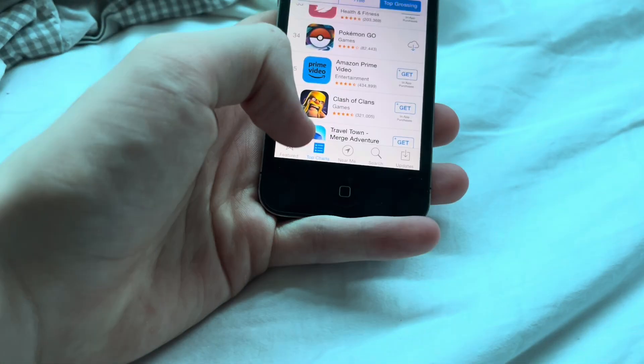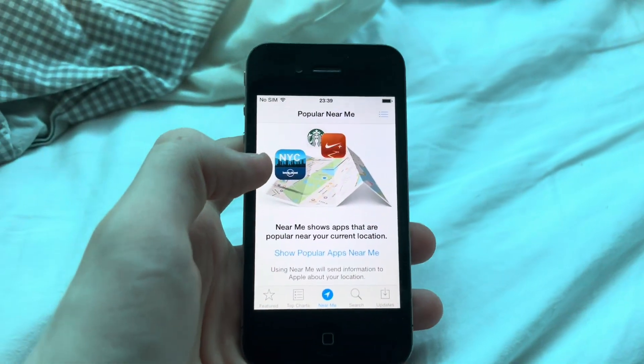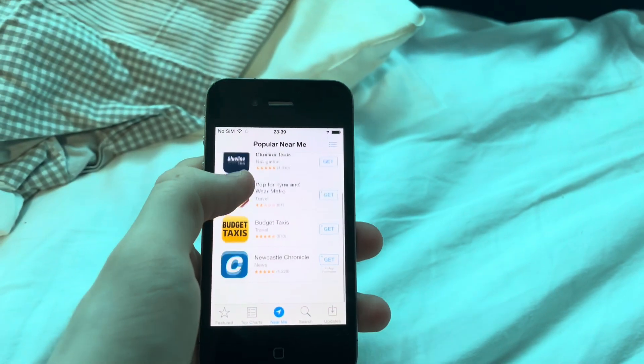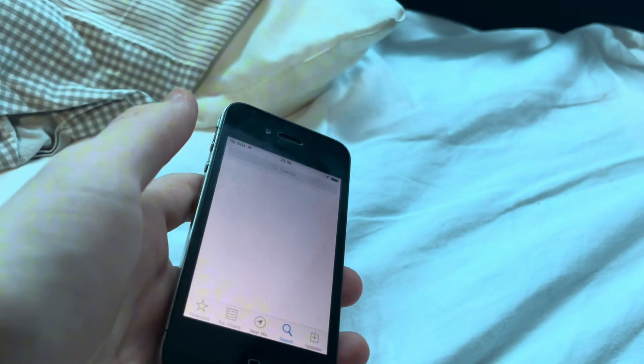That's just the wish list, I don't know why it went on there again. Near me - show popular apps near me. Does this thing still work? I'm surprised it still works, to be honest.